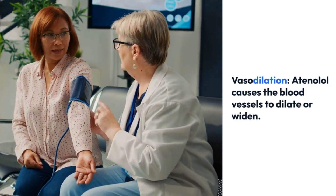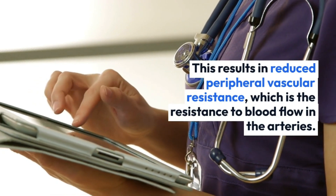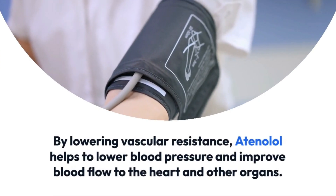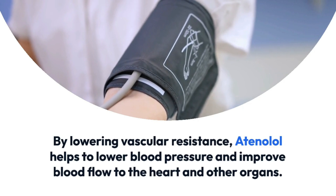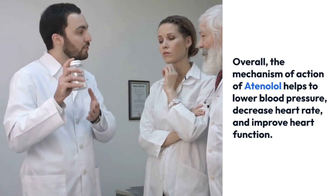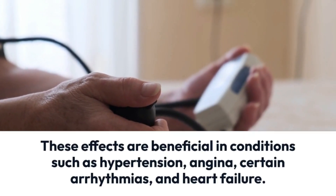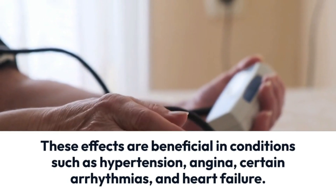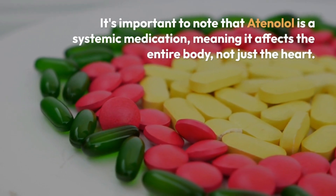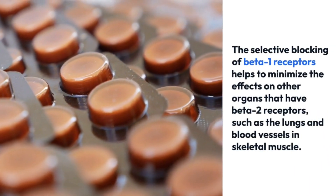This helps lower blood pressure and relieve the strain on the heart. Vasodilation: atenolol causes blood vessels to dilate or widen, resulting in reduced peripheral vascular resistance — the resistance to blood flow in the arteries. By lowering vascular resistance, atenolol helps lower blood pressure and improve blood flow to the heart and other organs. Overall, atenolol lowers blood pressure, decreases heart rate, and improves heart function.